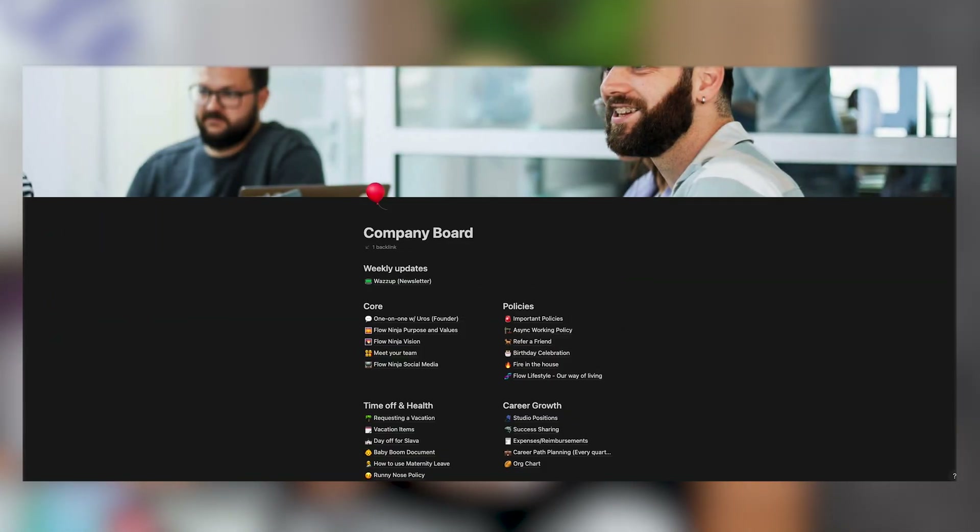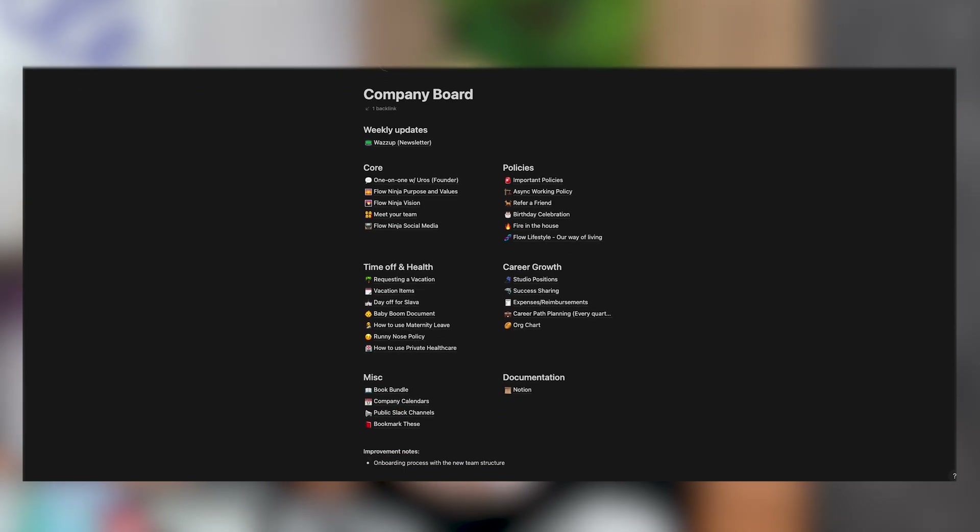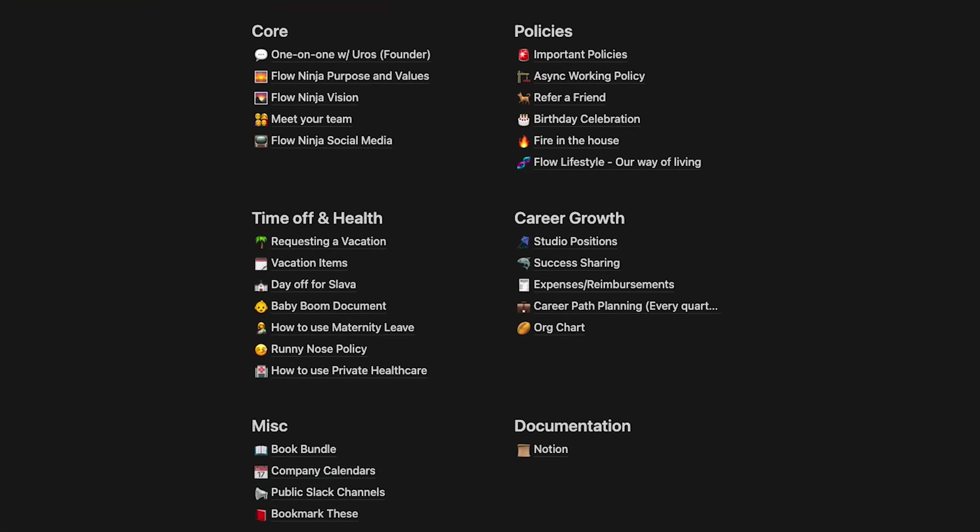I want to give you three to four tips on how to set up Notion successfully. First, you can set up your company board in Notion. We have everything from our newsletter, core policies, time and health, career and growth, and miscellaneous all added there. Whoever joins the company can find any answer they need. Notion becomes a great hub for all company policies, processes, SOPs, and onboarding workflows — all in a single place. New hires use the same platform for onboarding and then for ongoing project management.